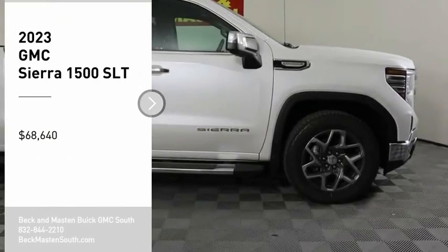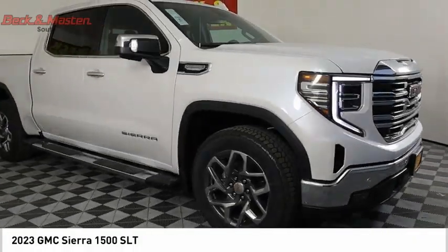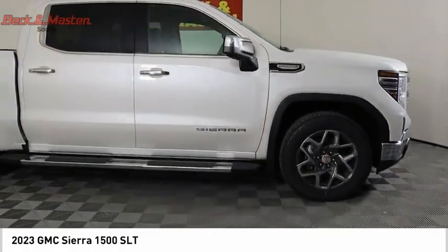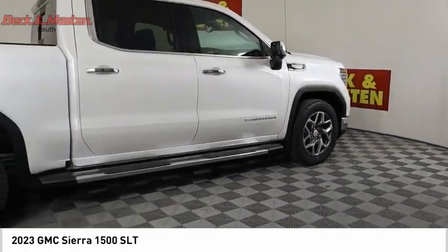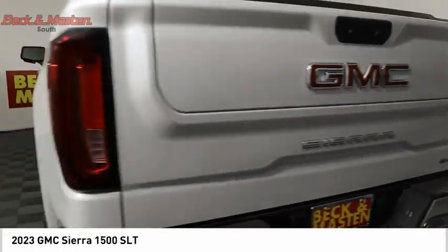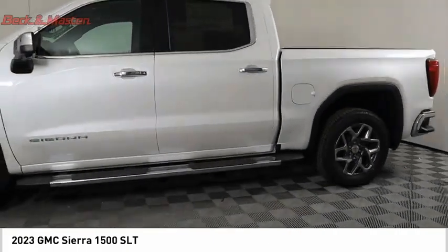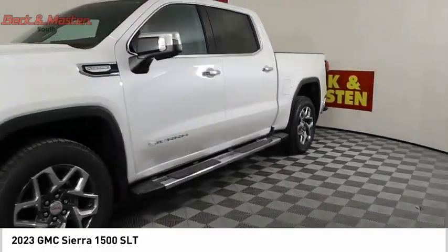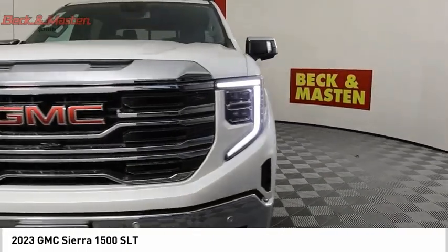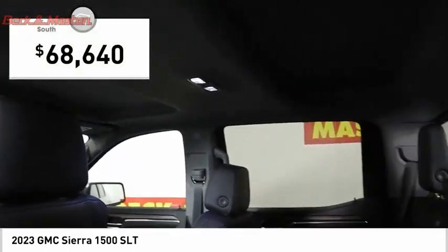Come test drive the 2023 Sierra 1500. The GMC Sierra is a full-size pickup with all the functionality you could expect. With multiple trim levels, the GMC Sierra provides a wide range of features for you to enjoy. Power and advanced technology can both be found in this fantastic truck, and it is priced below $70,000.